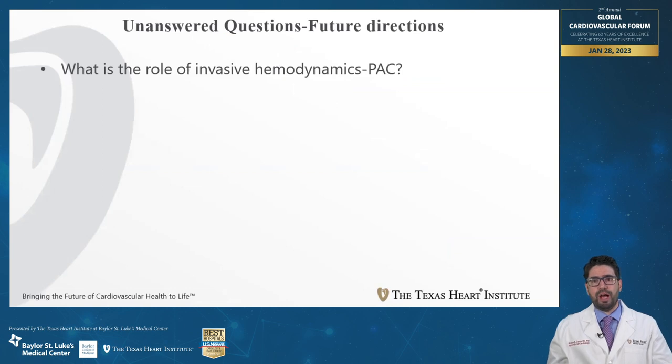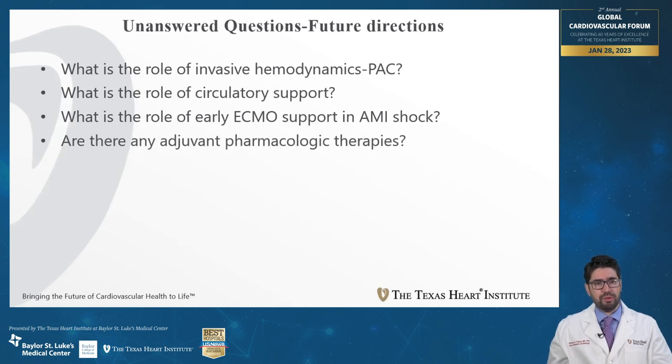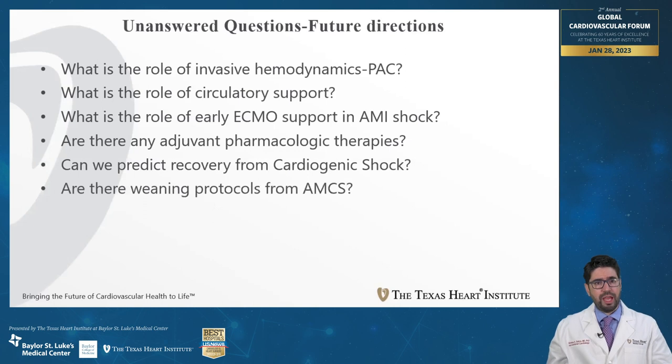Despite the progress in management of cardiogenic shock, there are still many unanswered questions. What is the role of invasive hemodynamics in this population? What is the role of circulatory support? Is there a role for supporting AMI patients with ECMO? Are there adjuvant pharmacologic therapies? Can we predict recovery from cardiogenic shock? And are there weaning protocols to safely wean devices in patients with cardiogenic shock?